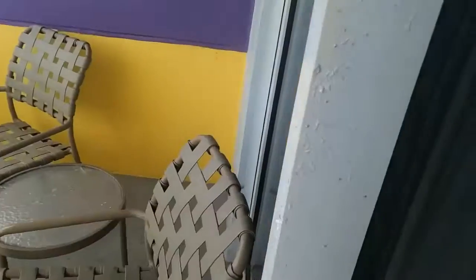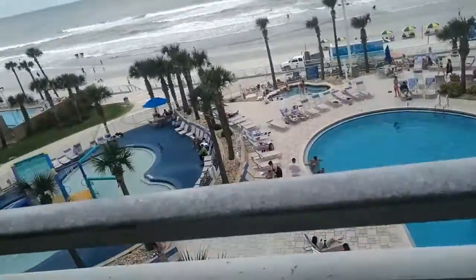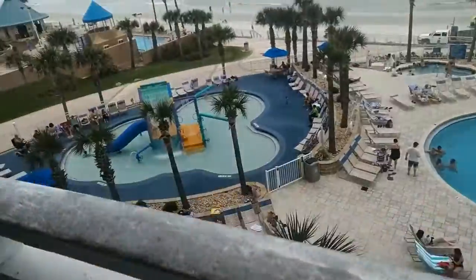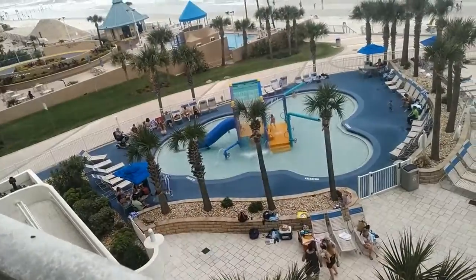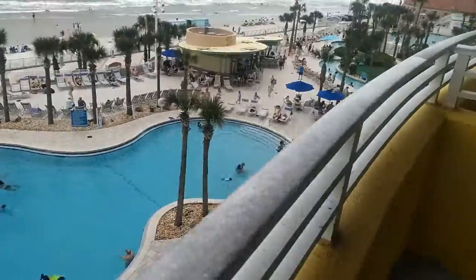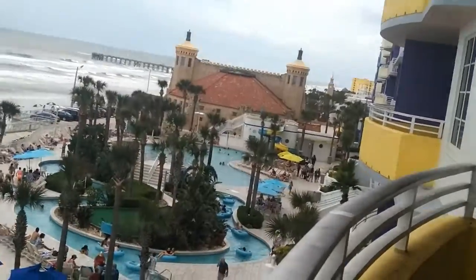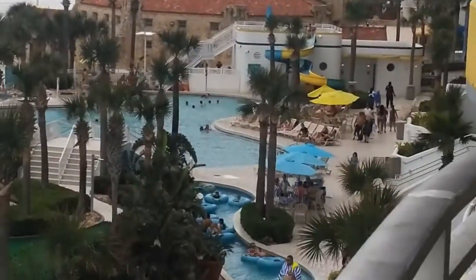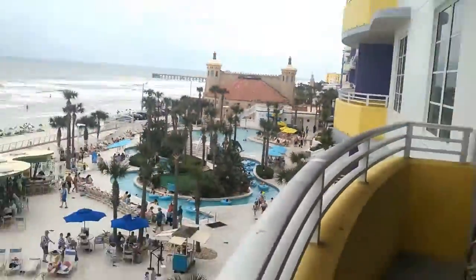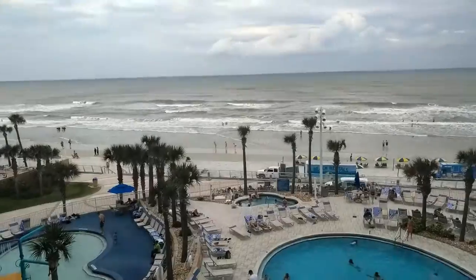I'll show you guys the patio. It's pretty nice, hearing the waves. I know it's a little loud out here, but I think you guys can still hear me. So there's the kiddie pool, and then here's the main pool. And if you go over here — it's kind of hard to see, I'll zoom in a little bit — there's a water slide there. That's probably my favorite. There's the beach and the waves over there.